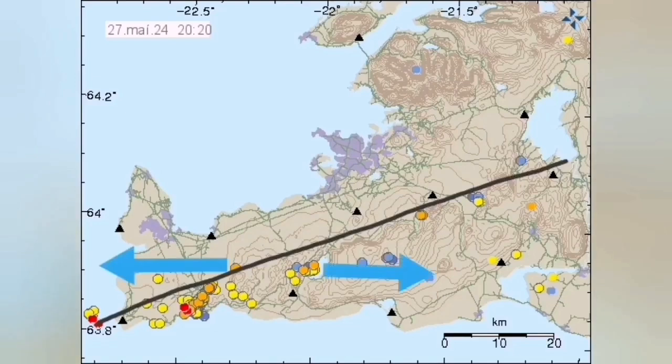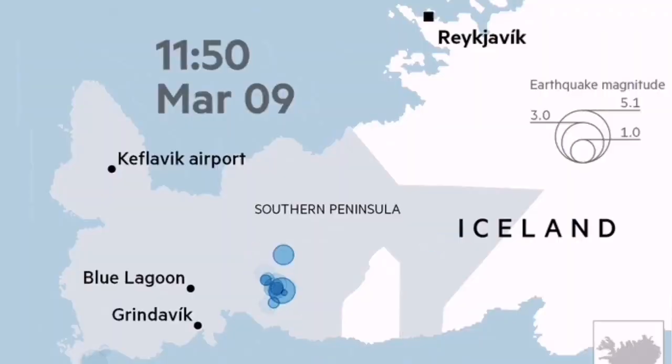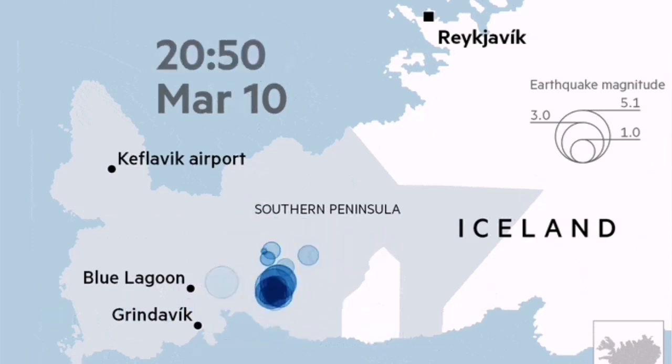They are all happening along the boundary between the Eurasian and the North American plates. At the moment we don't have an eruption, unlike what we saw at Fagradalsfjall for example, where you have a cluster of earthquakes. But nothing, in theory, can stop an eruption from happening in the ocean — however, we will not see it, as this is happening in deep waters.